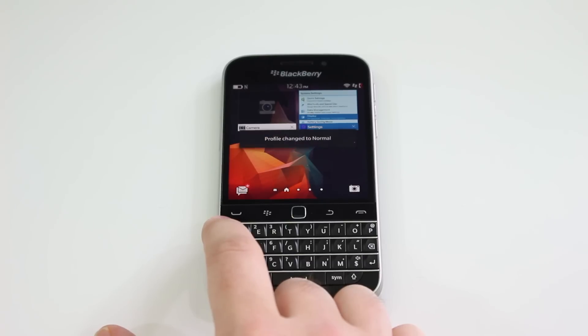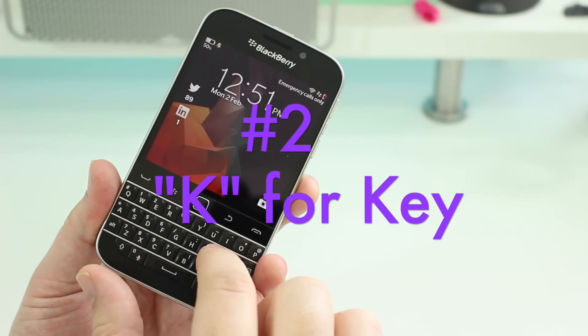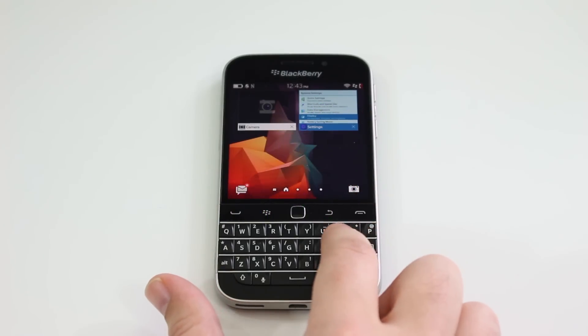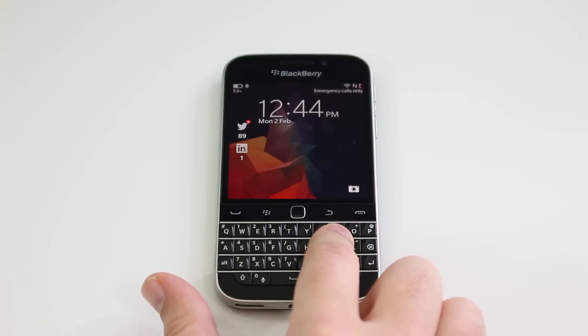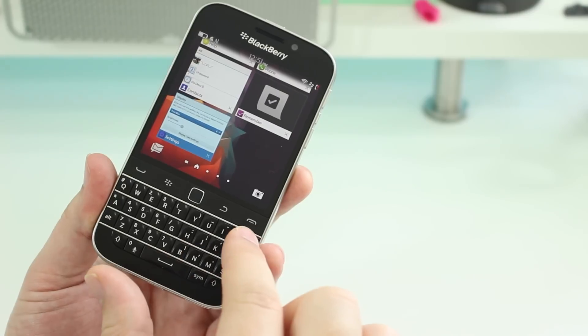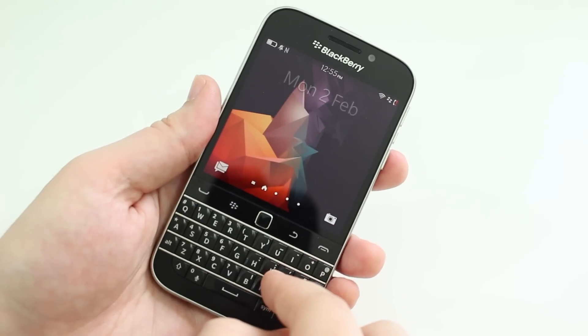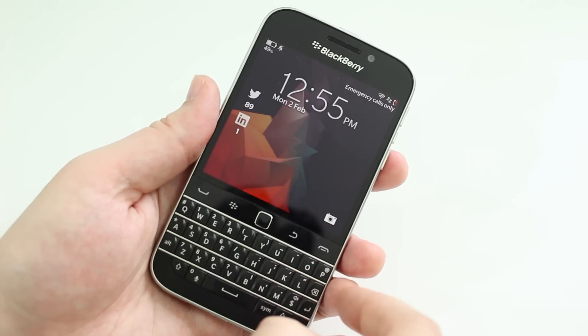Number two on the shortcut list is pressing and holding K. If you think of K as standing for "key", then it gives you a clue as to what it does — it locks your device. Press and hold K and your screen is locked, and that leads very nicely on to the next point.